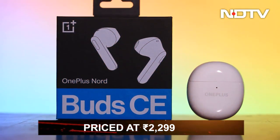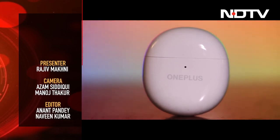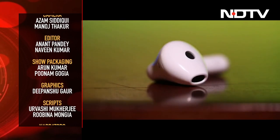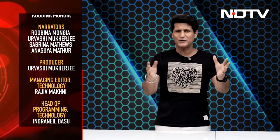Priced at Rs 2,299, it does not come with fancy features and neither does it have ANC, but it gives you your money's worth and therefore makes it to our list of recommendations. That then was the Gadget360 Show with me, Rajiv Makni. Do tune in next week — I've got a fantastic line-up of stuff to show you.